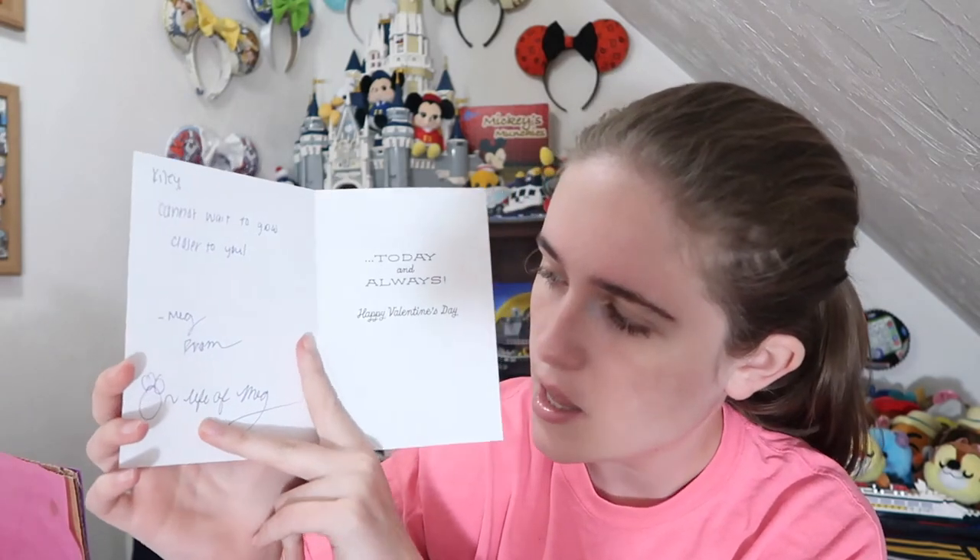I'm just going to grab the cards out of here. I do have one that is too big to fit in this box, but I'm just going to randomly grab them and open them up. It looks like the first one we have is from Meg from Life of Meg. I haven't opened any of the envelopes yet. This one says wishing you a heart full of laughter and love today and always, happy Valentine's Day. She wrote a little note and it also has her channel Life of Meg. It says Kylie, cannot wait to grow closer to you. Thank you Meg for that first card.